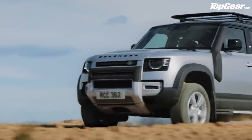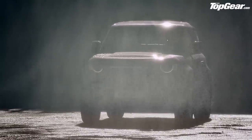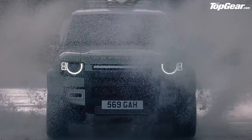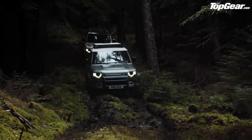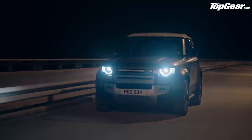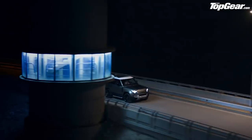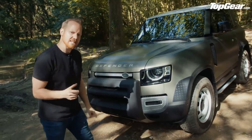Then there's the Adventure pack — more Peak District than Amazon rainforest — with equipment including a portable shower and integrated air compressor. The Country pack is for muddy wellies and kerb appeal down the village pub, think wheel arch protection and fancy scuff plates. And lastly the Urban pack — the full big rims treatment — with up to 22-inch alloys.